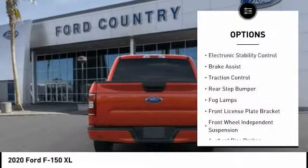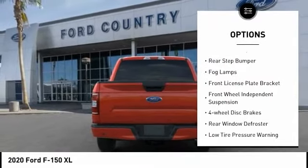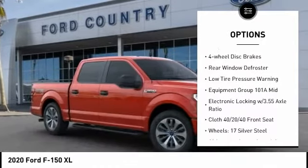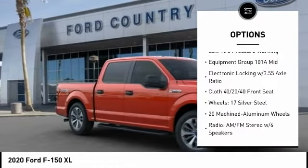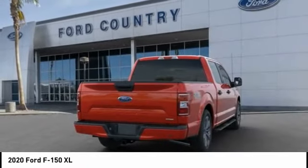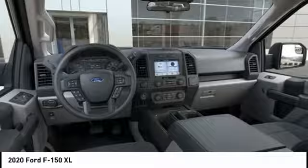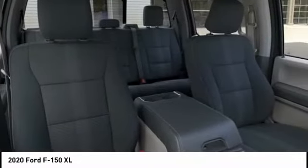Electronic stability control, brake assist, traction control, rear step bumper, fog lamps, front license plate bracket, front wheel independent suspension, four-wheel disc brakes, rear window defroster, and low tire pressure warning. Wouldn't you look great in this vehicle?